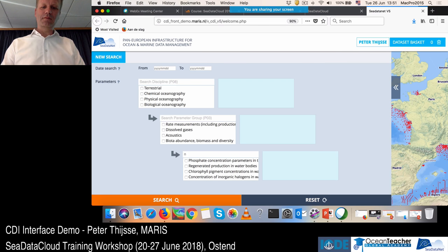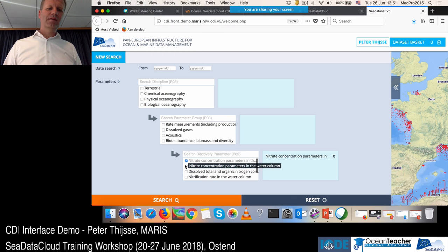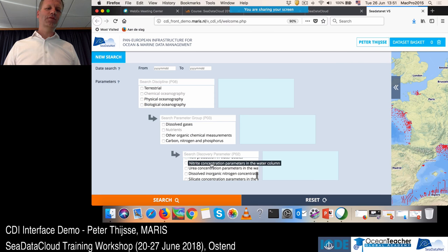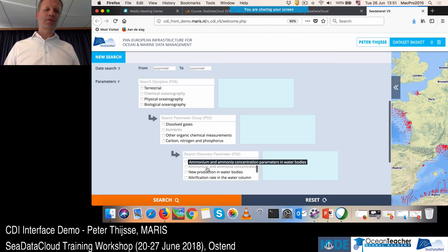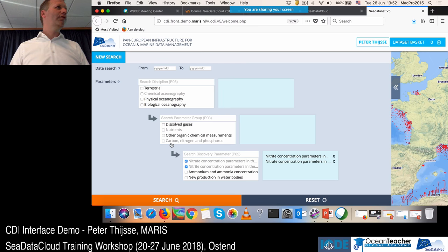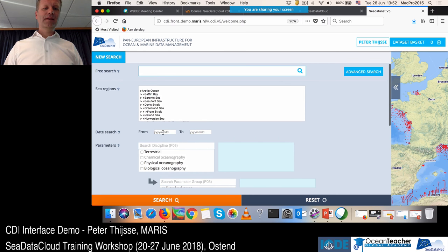If I type 'nitrate', it immediately drills down, and I can select 'nitrate and nitrite' for my search. I can also use the hierarchy in the vocabularies — if I click a term like 'nutrients', it magically drills down to show everything below it in the P02 vocabulary. Clicking the term itself drills into the list; clicking the checkbox selects it for search. So now I'm searching for nitrate concentration and nitrite concentration.